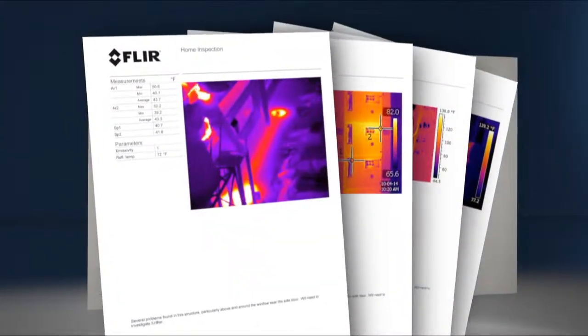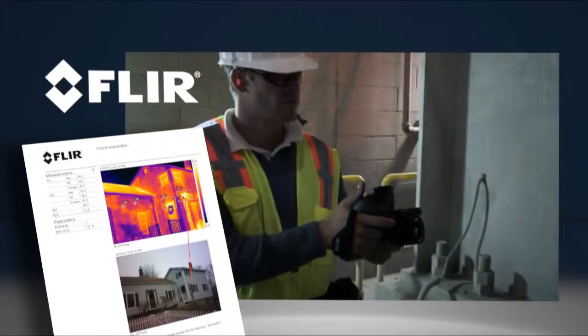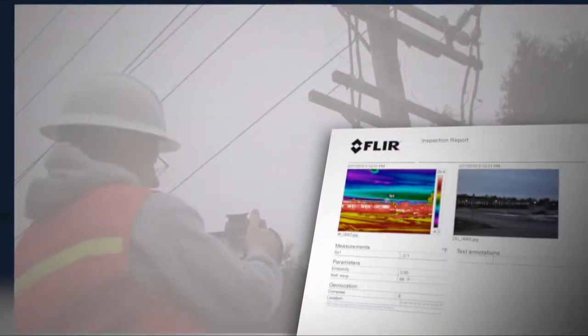What kinds of reports will you need to generate? Some thermographers rarely create reports, while others routinely generate detailed reports that assist repair crews.